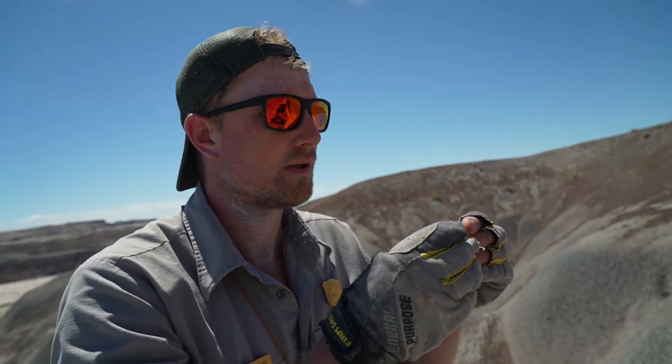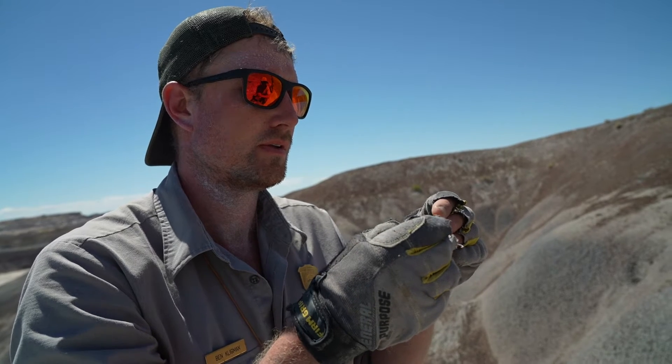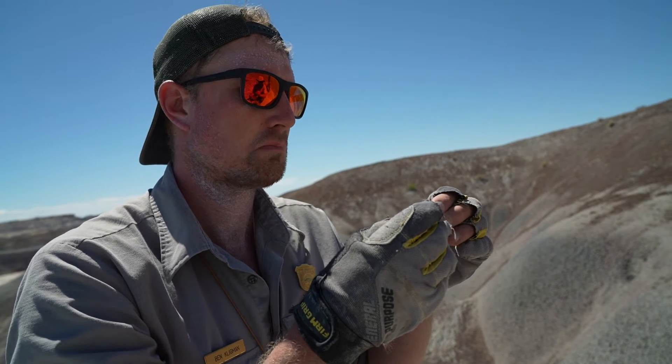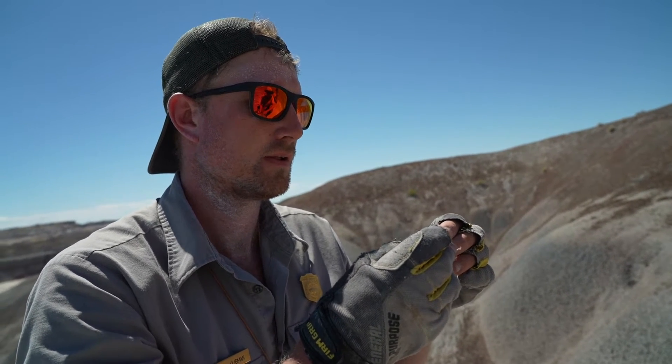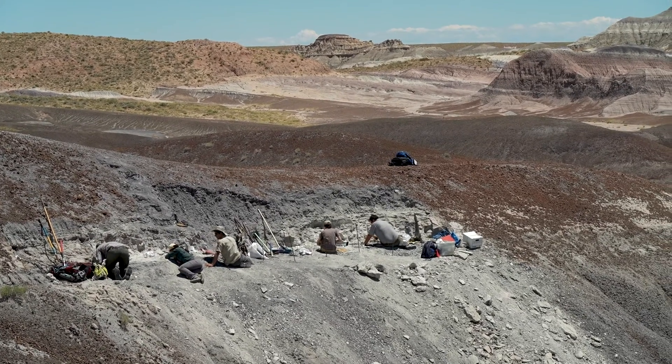There are many things about it that I love. One of the biggest things is discovering new things that are new for me, new for science, and new for everyone. We don't know what we're going to discover, just like people a hundred years ago didn't exactly know what we would discover. But they had the foresight to protect this area for the fossils.